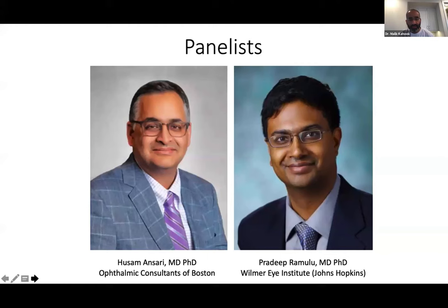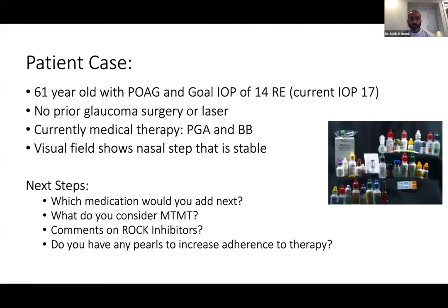Hussam Ansari, MD, PhD, a fellow consultant in Boston, did his residency at Hopkins and his fellowship at Bascom Palmer in glaucoma. Pradeep Ramaloo directs the glaucoma service at Wilmer, and also did his residency at Hopkins with a fellowship at Bascom Palmer. We have two great discussants with great pedigree who know each other well. The format will be a discussion of specific cases, and I'll throw questions to the panelists. We're also accepting questions and will get to as many as possible.